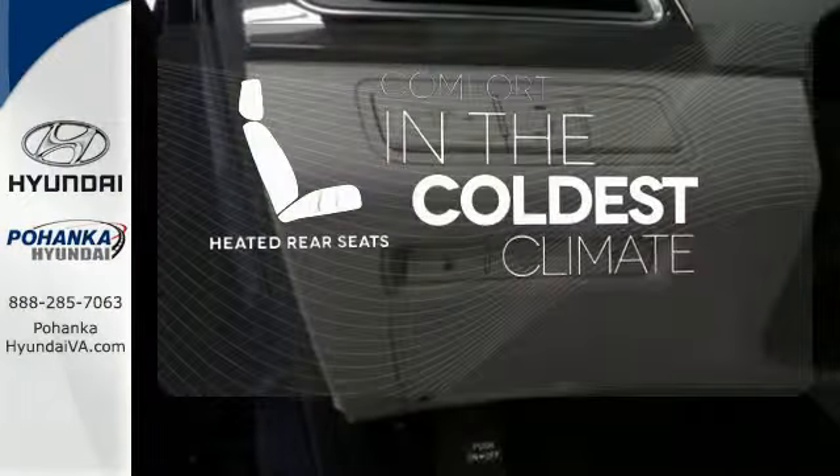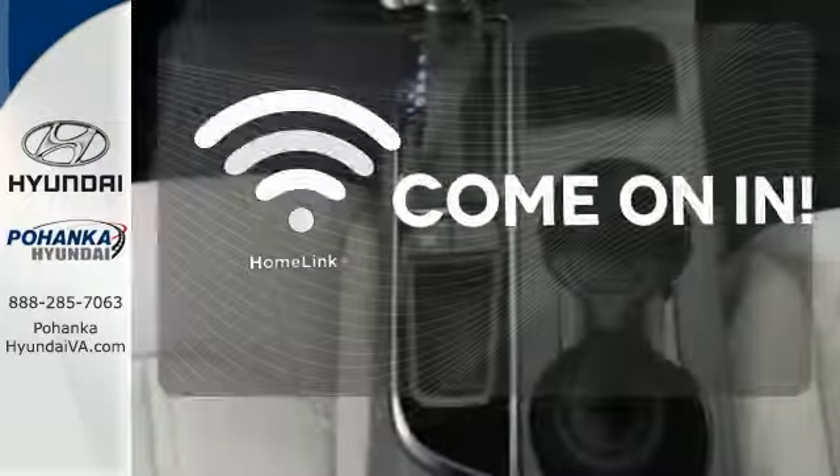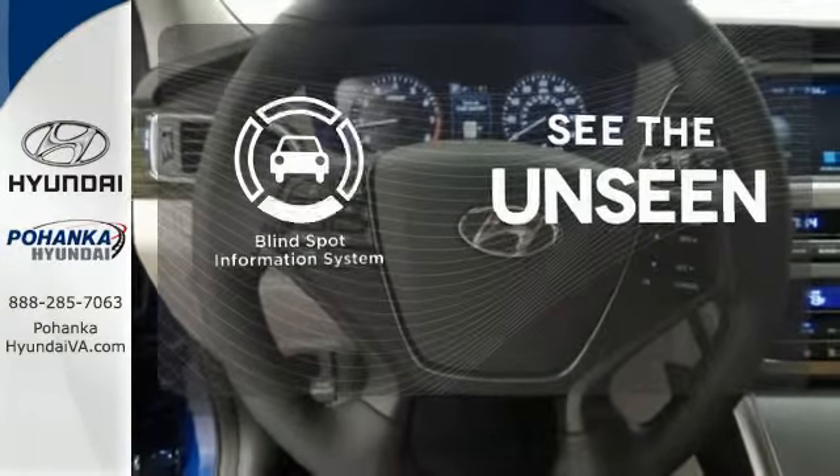The heated rear seats keep your passengers as comfortable as you. Doors open and your path is well lit with Homelink. Negotiating traffic has never been easier thanks to the blind spot indicator.